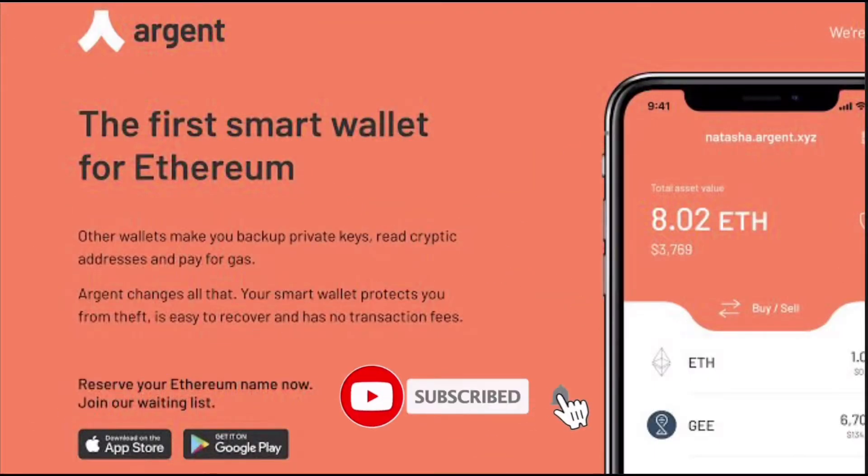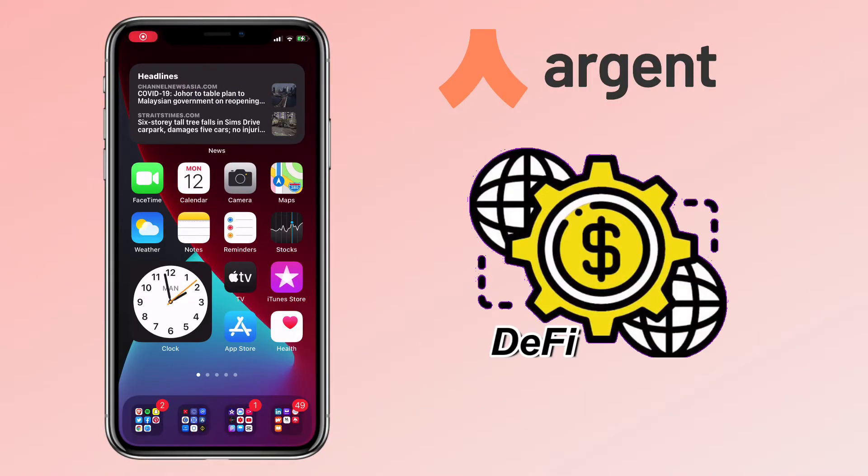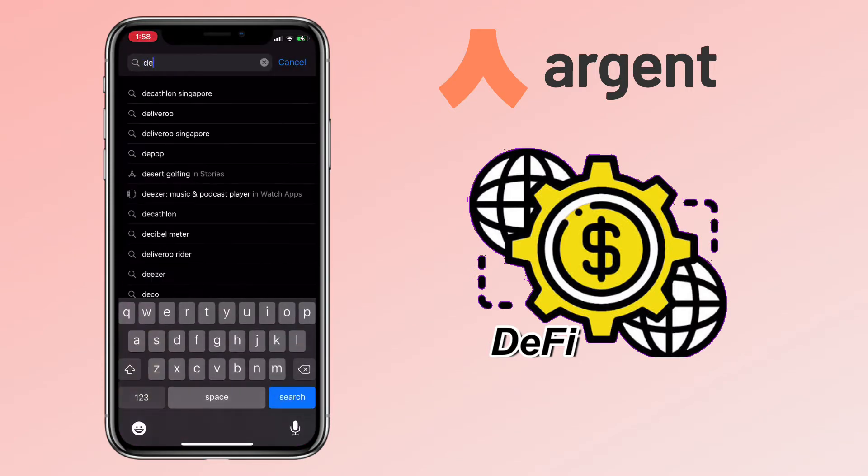Hi, welcome to the channel. If this is your first time, kindly hit the subscribe button down below. In this video, I'll be showing you how to install Argent Wallet, how it looks like, and its available features.